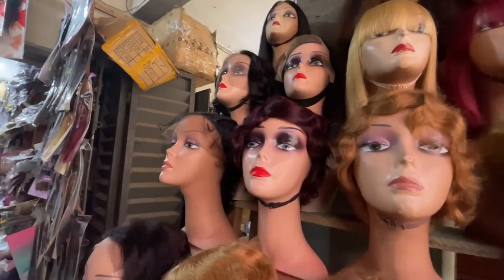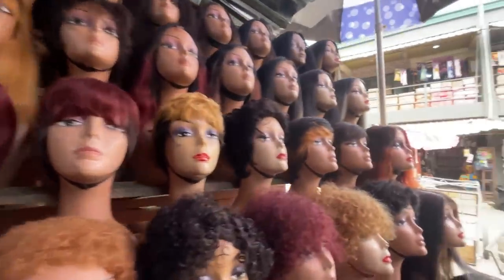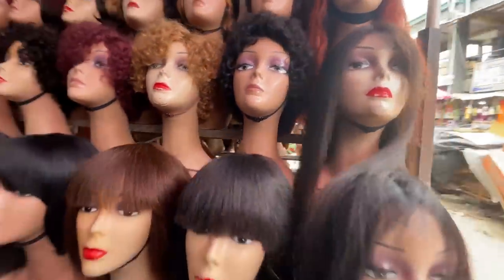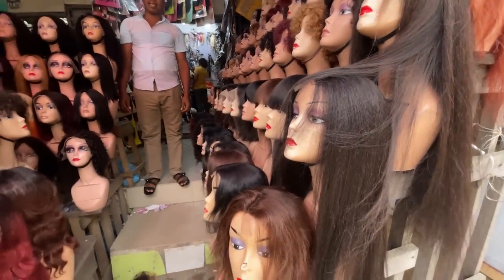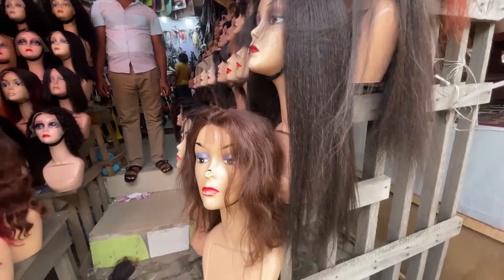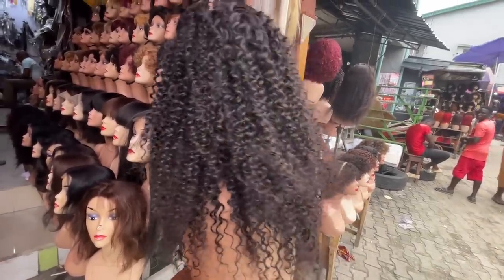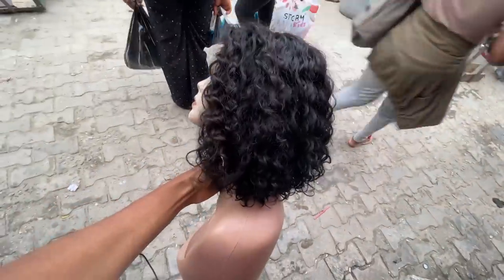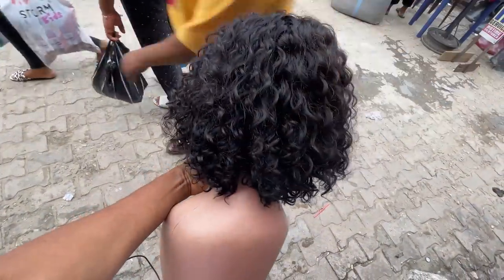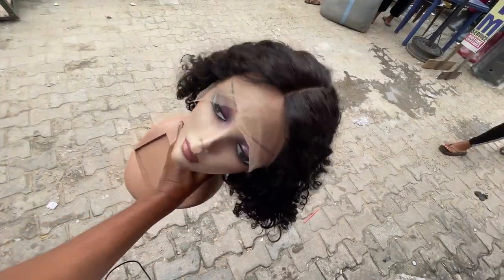This wig is 4,000 naira. They have a whole lot of them. This one is 8,500 naira. This one is 38,000 naira. This one here is 32,000 naira. They have a lot of hair — I'm going to another store now. Any store I get into is where we'll continue from.